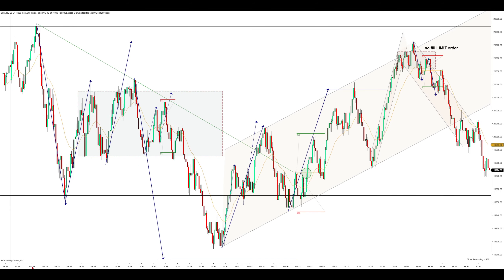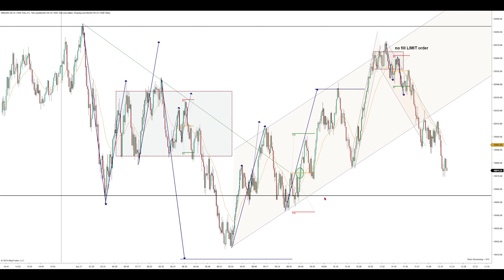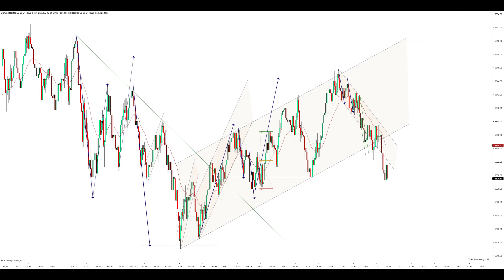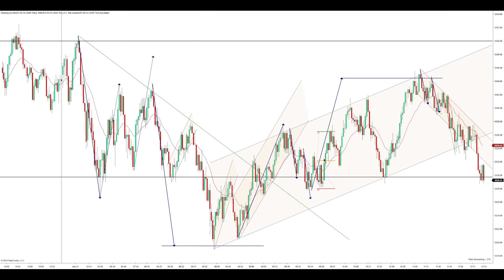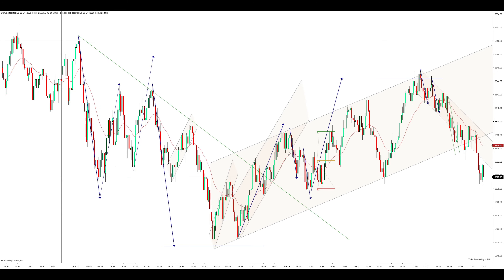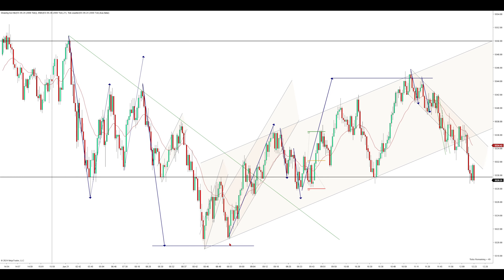I'm going to switch over to the NQ now. This is the NQ — we have the overnight high up here and overnight low down here. So this trade right here was around the exact same time as the ES trade — like 20 seconds apart. Notice here I did play them differently. On the ES trade, we have these two legs down — uptrend with a two-legged break expecting a new high at a reversal area, just like I explained earlier.